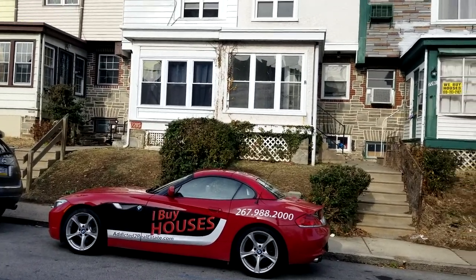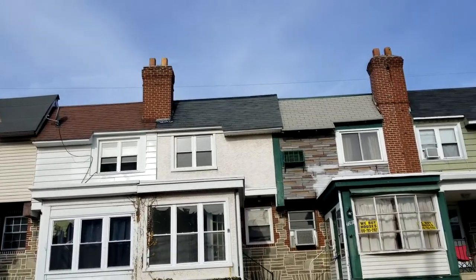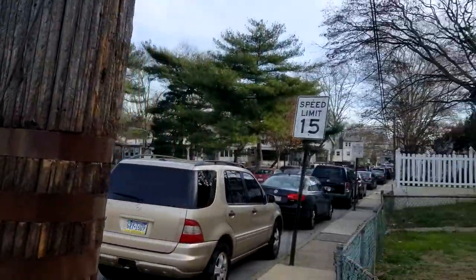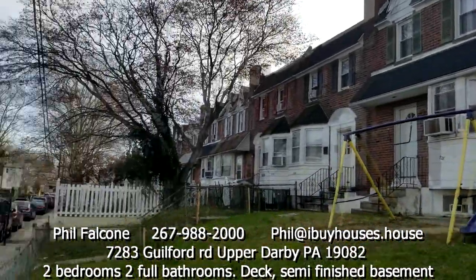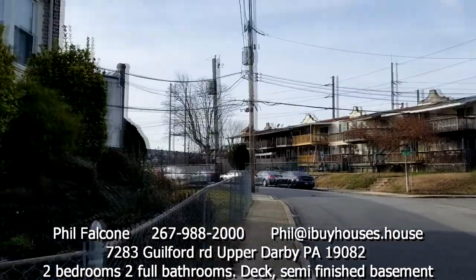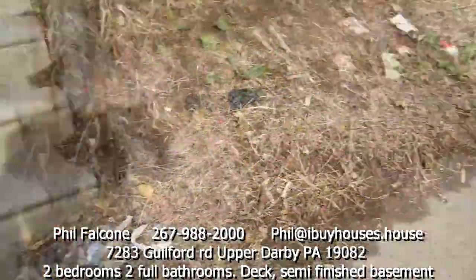Welcome to 7283 Gilford Road in Upper Darby. This is the house we're looking at — my car is parked in front. Looks like a nice street with good looking houses. It looks like a neighborhood people care about. Got nice sidewalks and the steps look good.